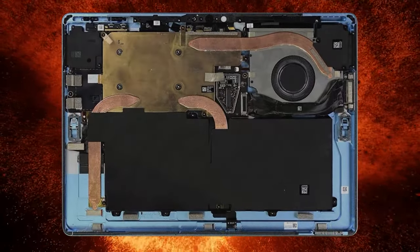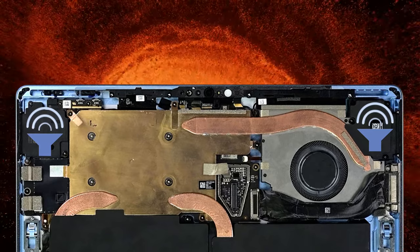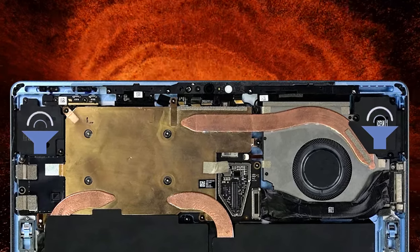The stereo speakers of the Surface Pro 9 are mounted on the front, slightly behind the glass cover. They produce quality sound with no deviations across all frequencies.